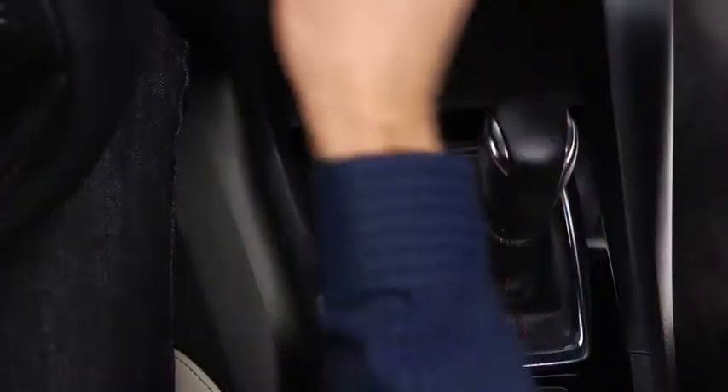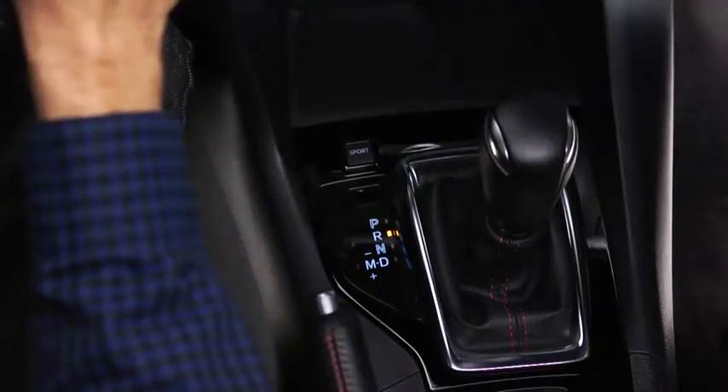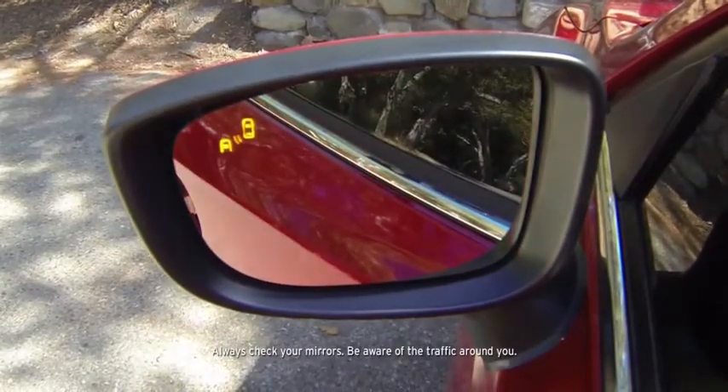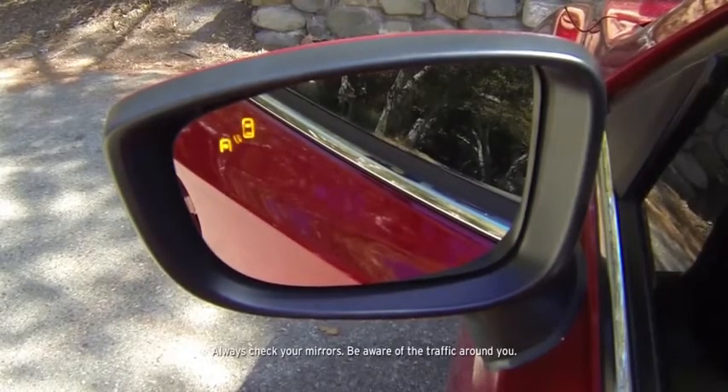Rear cross traffic alert operates when the shift lever is in the reverse position and the rear view monitor is displayed. A warning beep sounds and the warning lights illuminate in the corresponding outside mirror for the side of your vehicle where the approaching vehicle is detected.